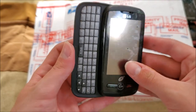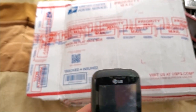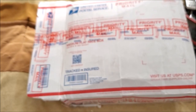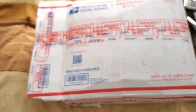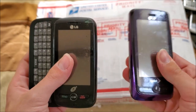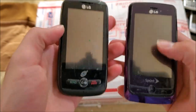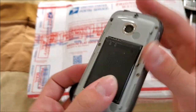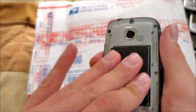Here's an LG on TracFone — this looks pretty similar to the Rumor Touch that came in the lot. They actually slide different ways and look just a little different. Model is LG-505C.